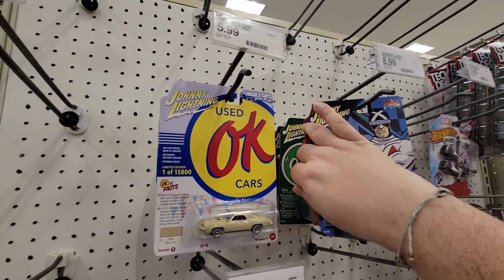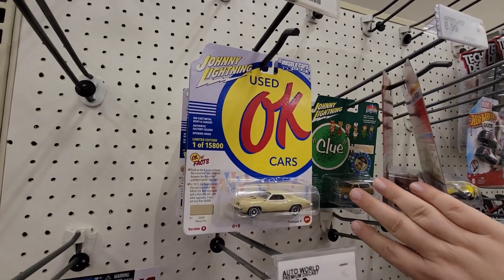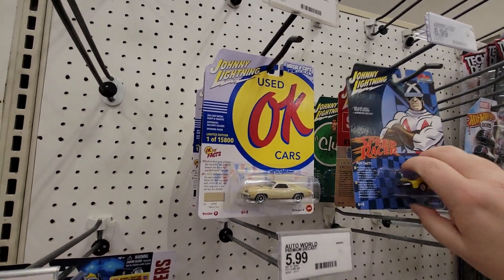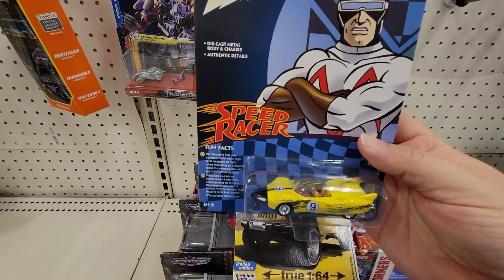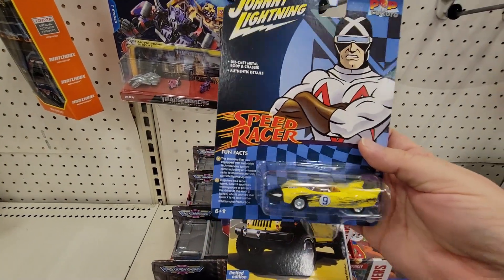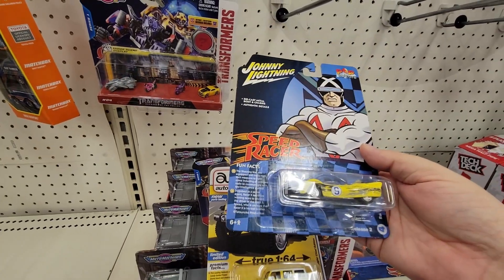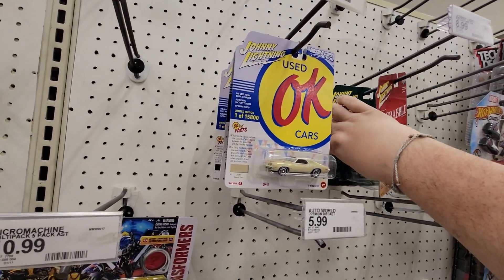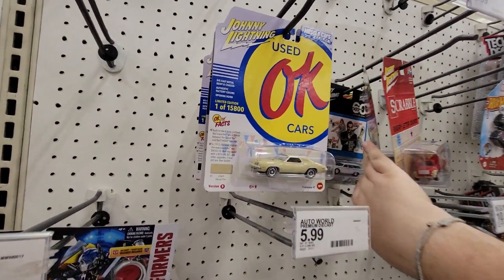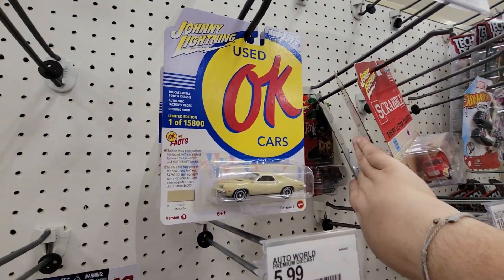We've got this Johnny Lightning — red/pink — looks like it was one box that was opened up. Got the Speed Racer right here. I don't have the Racer X car — I like that. Like I said, Scrabble, another Clue car, and we have James Bond.